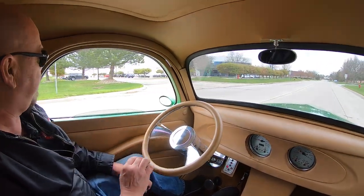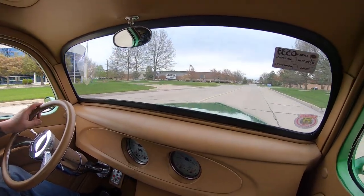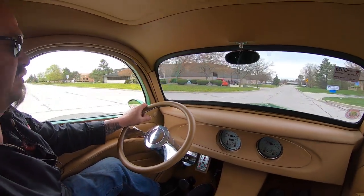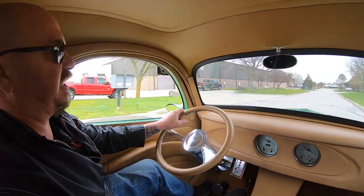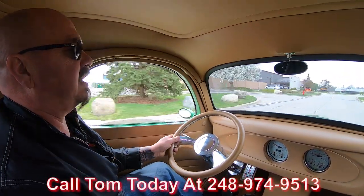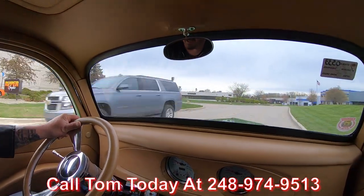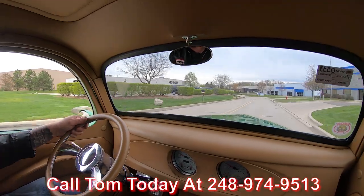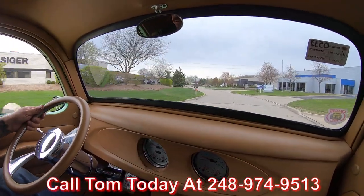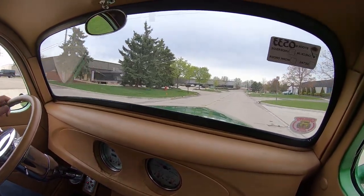All right, we're 41 Willys time, baby. Want to talk about a sweet ride? Everybody loves these Willys. At Vanguard Motor Sales, we can ship this baby anywhere in the world — just give us a call at 248-974-9513. Tom's always answering his phone, so you can call him anytime, right now. If he does not pick up, I guarantee you that man will call you back.